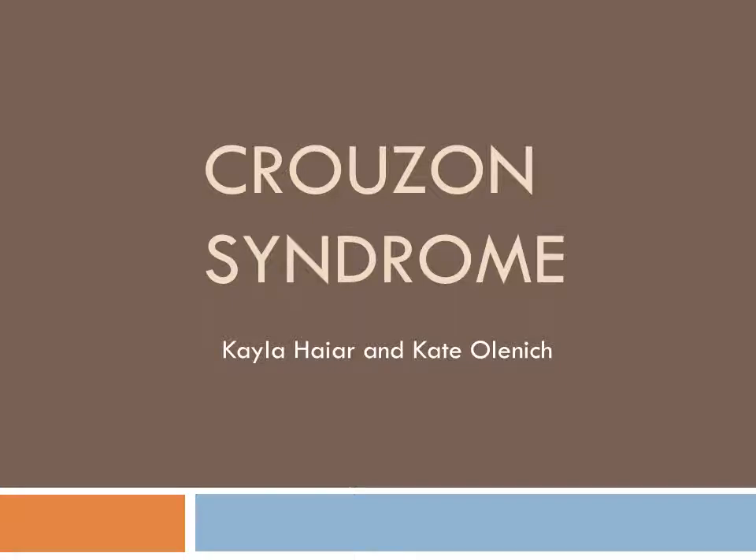Hi, this is Kayla Heyer and Kate Olenich, and we will be presenting on Crouzon Syndrome.